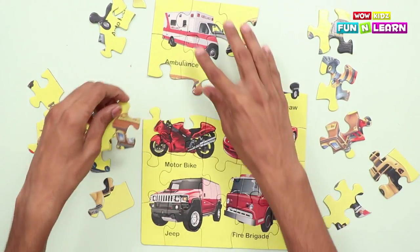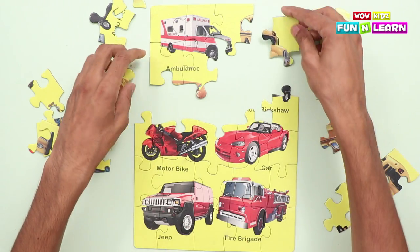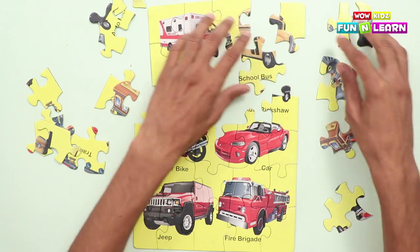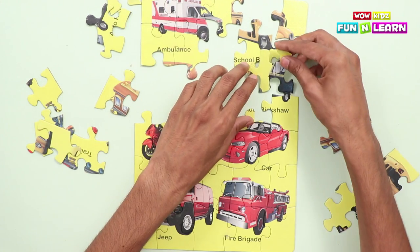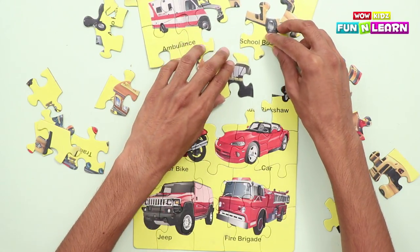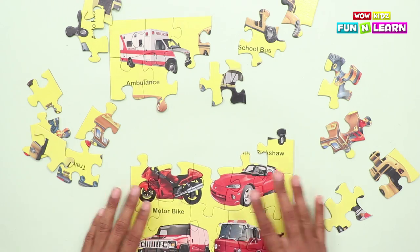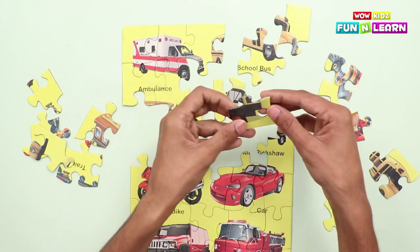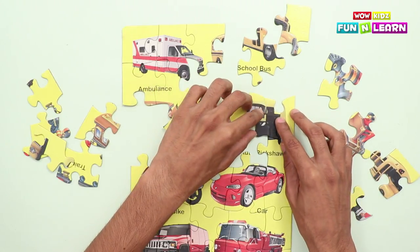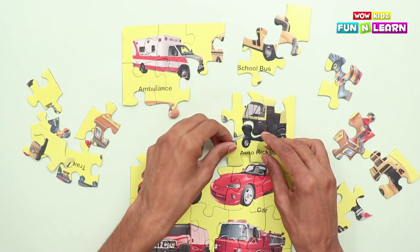Let us set all the pieces and see which one to attach now. The school bus! What are the parts of the school bus? These are the parts of an auto rickshaw! The auto rickshaw! We got the other piece!